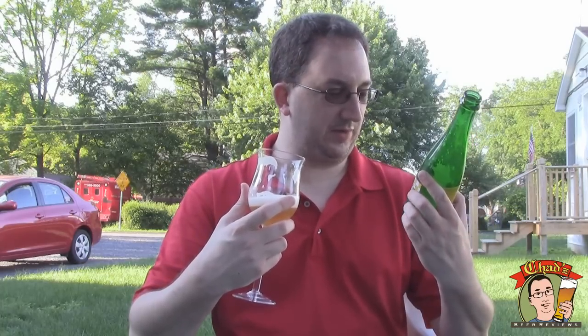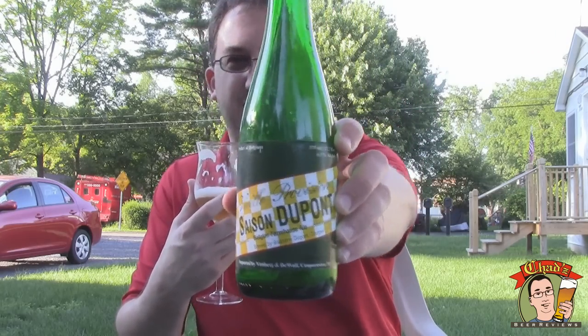I think I'm going to go with a six — six out of ten for Saison DuPont. It's okay, decent, good, drinkable beer. I just thought there was going to be way more to this than there actually is.